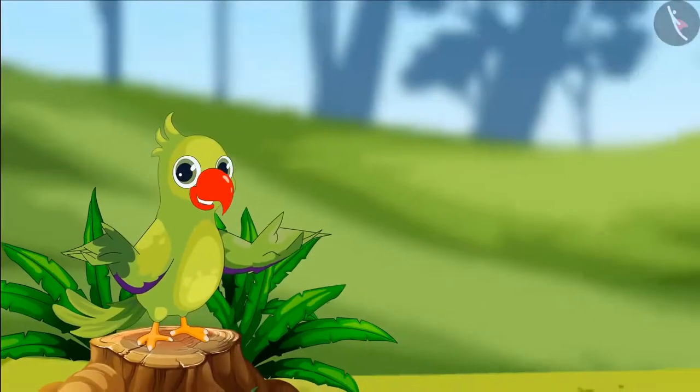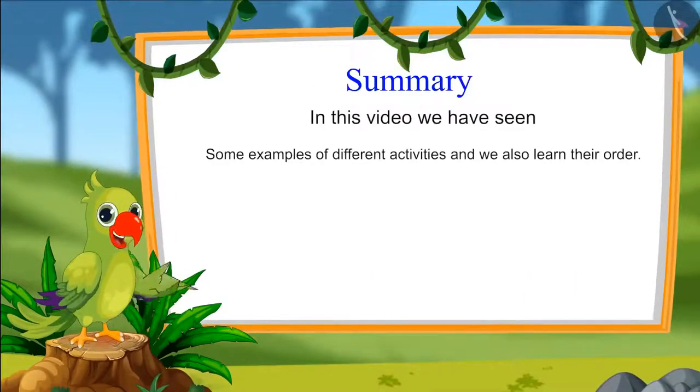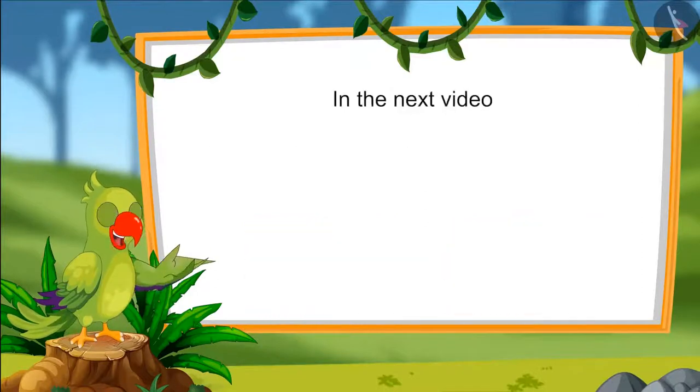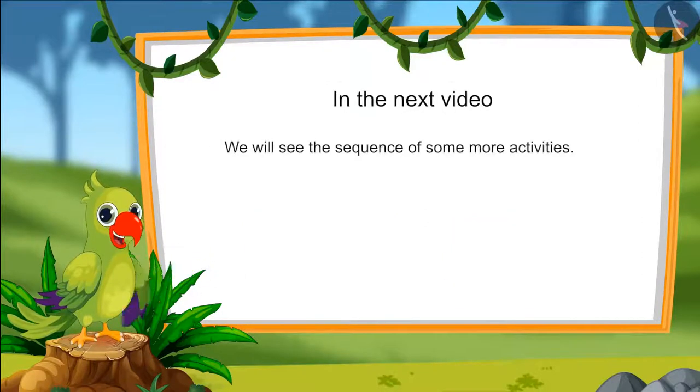That's all for today. In this video, we have seen some examples of different activities and learnt their order. In the next video, we will see the sequence of some more activities. Bye-bye kids!